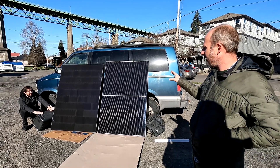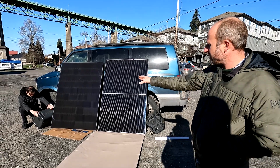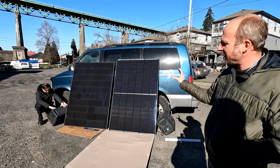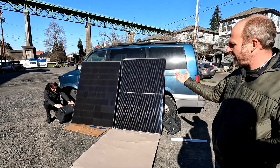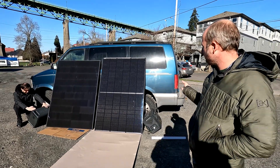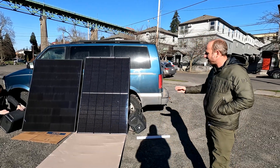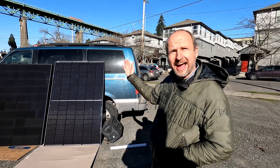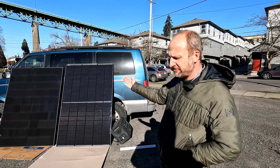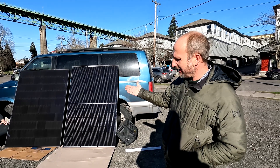We're going to go ahead and bounce back and forth between the two panels. We've got two Aspen Power meters here so we can get accurate measurements comparing the two next to each other — they're the same instrument, so they should be accurate. We're going to be at the same angle. I'll also add that we're in February — almost, it's the 30th of January — and you can see how steep an angle I have these panels at.